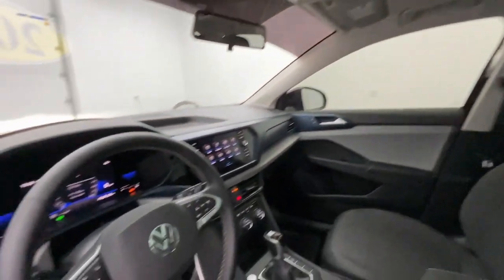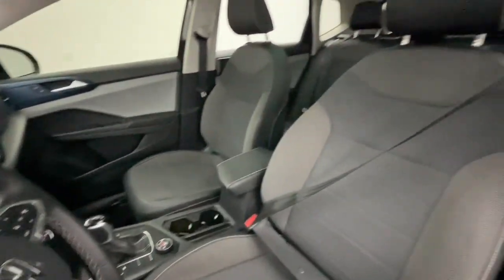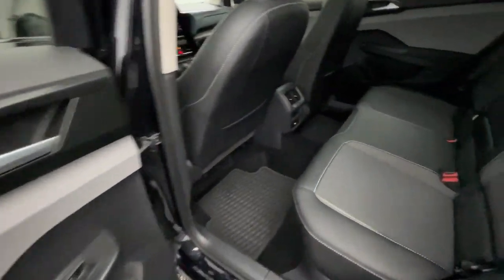Make your daily drive a joy in this well-equipped Taos. Come in for a test drive — our team will make it the best part of your day.